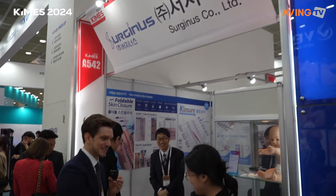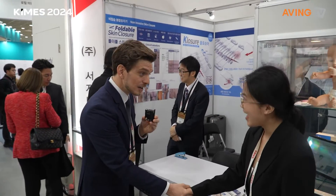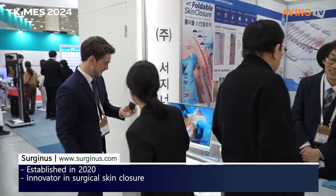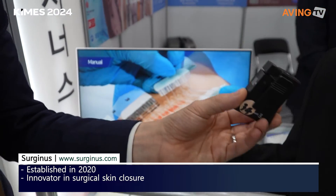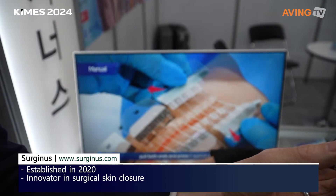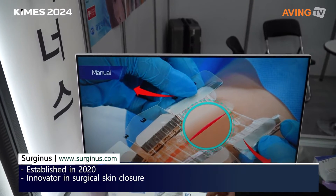Surgeonus! Hi, I'm Jay, nice to meet you. Can you tell me about your company? We are the company that produces a foldable skin closure. This is a product that replaces the conventional suturing method.